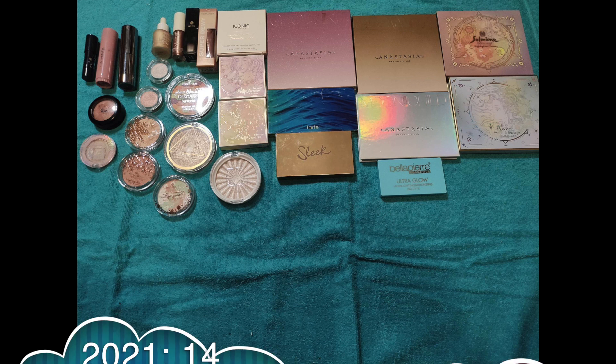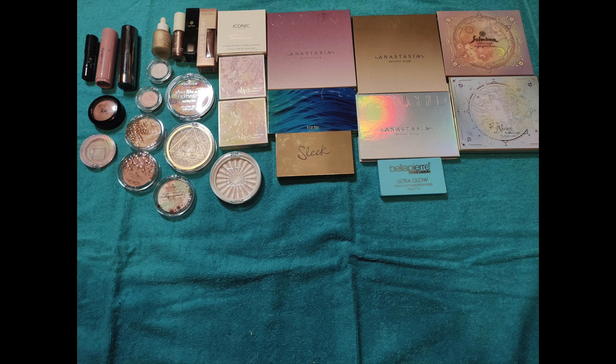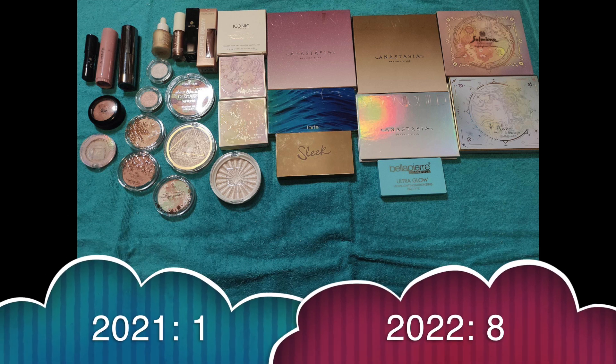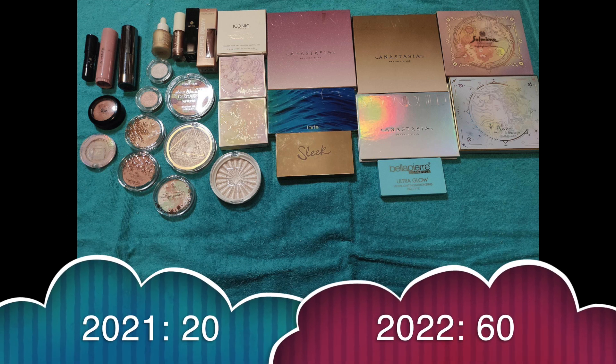Highlighter singles: I had 14, gained 9, used 1 up and decluttered 1, so now I have 21 single highlighters. For highlighter palettes I actually received quite many — I had 1, gained 7, and didn't use anything up or declutter anything, so now I have 8 highlighter palettes. In total I had 20 pans, received 42, used 1 up and decluttered 1, so now I have 60 total highlighters.